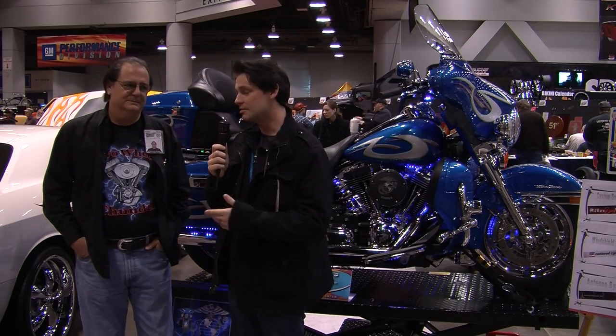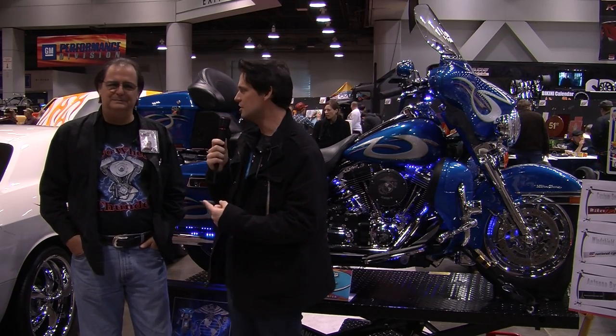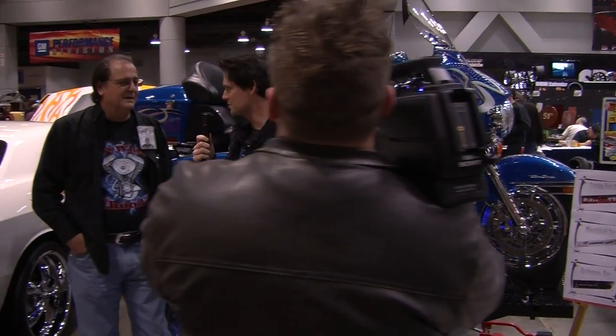Right now I'm standing next to Jimmy K. Jimmy is actually the owner of the motorcycle right behind us. Jimmy, how are you doing today? We're doing great, having a great time at the show. Is this your first Cavalcade of Customs? This is the first time to display the bike. Yes, it is.